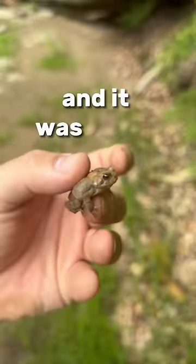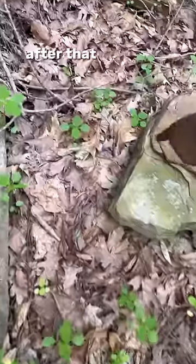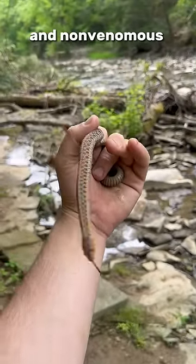Then I saw something hopping around and it was a toad — super cool. After that, my friend pointed out a snake. I grabbed it. It was a completely harmless and non-venomous garter snake.